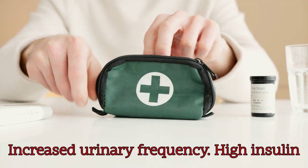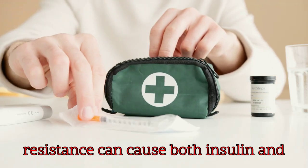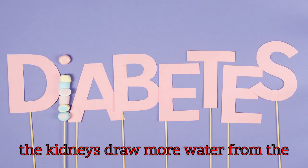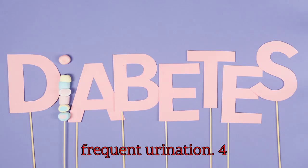3. Increased urinary frequency: high insulin resistance can cause both insulin and blood sugar levels to stay consistently high. To flush out extra sugar, the kidneys draw more water from the blood to produce urine, leading to frequent urination.